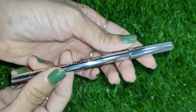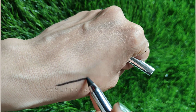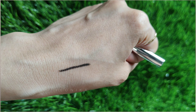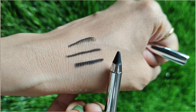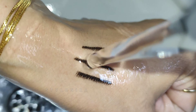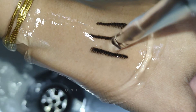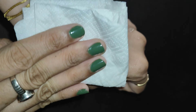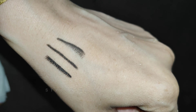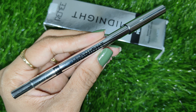The kajal comes only in one shade in pencil form. The pigmentation is very good — with one swipe you get a very intense black color which looks beautiful. The application feels very smooth and comfortable, and it sets to a matte finish. I did a water test: after running water over the kajal and removing the tissue paper, you can see the kajal is not smudged or faded. So if you are a kajal lover, you can definitely go for this — it is worth buying and I highly recommend it.